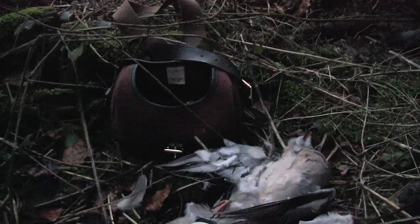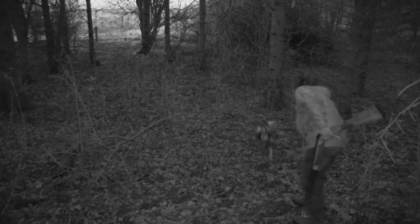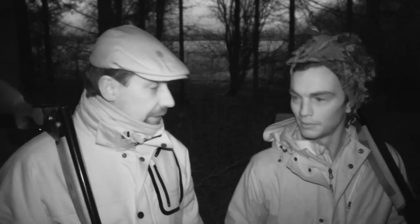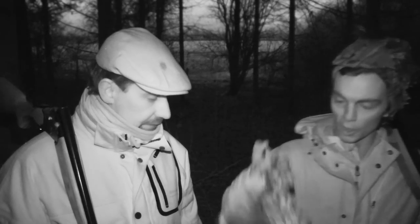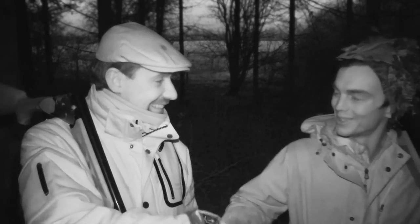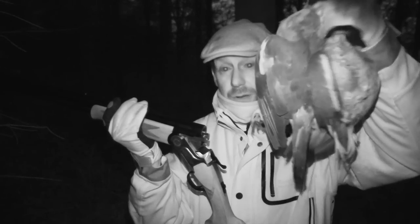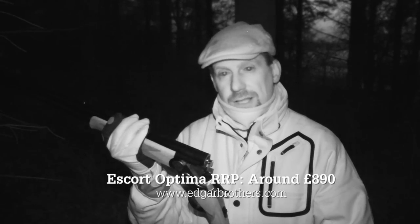It's not been a vintage evening at the pigeons but you can only take what the conditions offer, and the Hatsan has certainly proved itself a capable and very affordable gun. Good job we had Fern there for the final pick-up because we were struggling on numbers — a quiet night but enjoyable nonetheless. Stuart got a brace, me too, so it's equal. The Hatsan Escot Optima shot sweet — it came to the shoulder very well, I managed my brace of pigeons, and I'm quite impressed with it to be fair. It's a good-value gun and it certainly does the job.